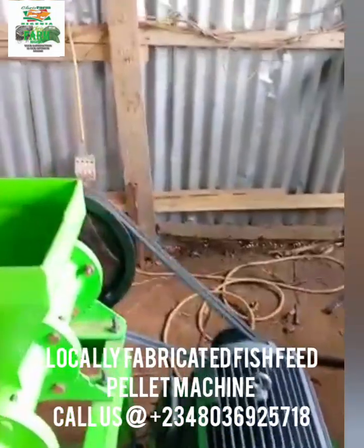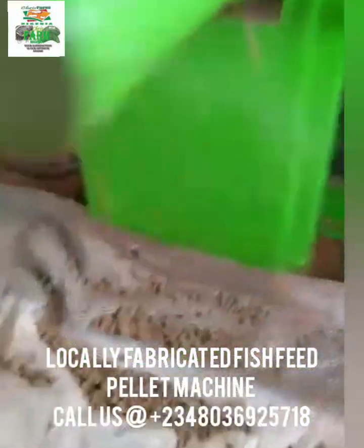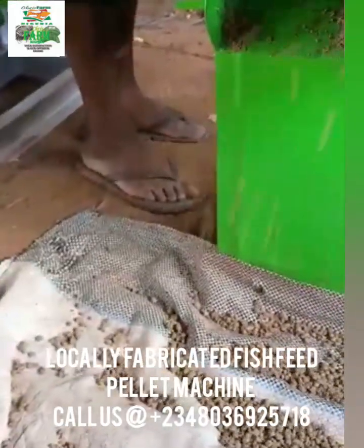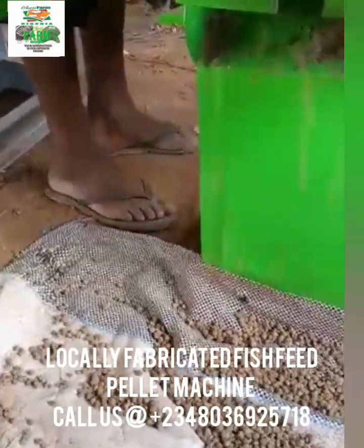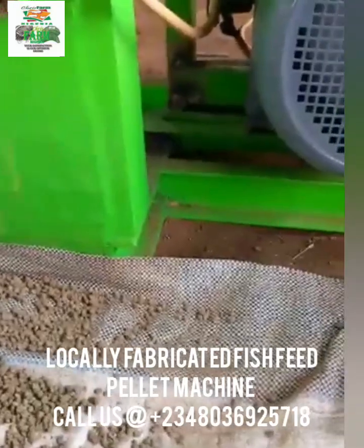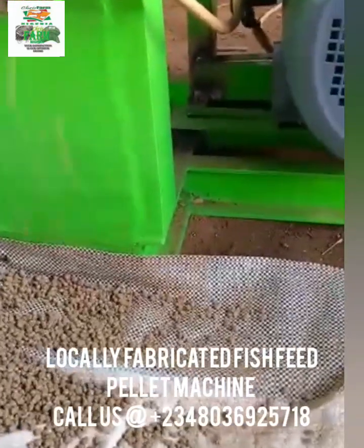This is a locally fabricated pelletizing machine which works well for producing the right feed you need. You want them in 2mm, 3mm, 4mm, or 6mm — this machine can produce those pellets for you, and the pellet that comes out is according to the die sizes.